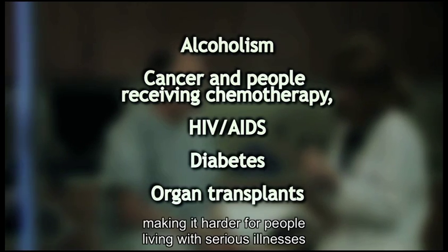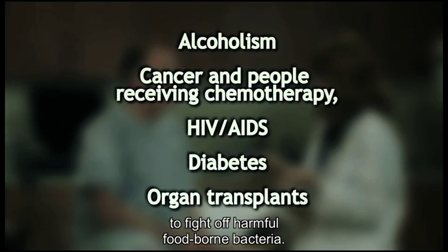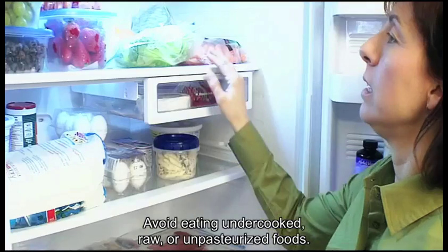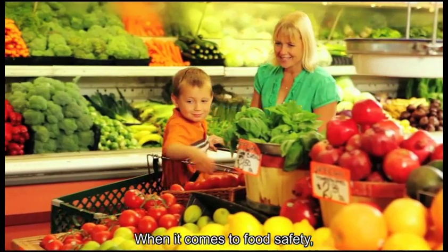Some conditions and treatments can affect the immune system, making it harder for people living with serious illnesses and chronic conditions to fight off harmful foodborne bacteria. Avoid eating undercooked, raw or unpasteurized foods.